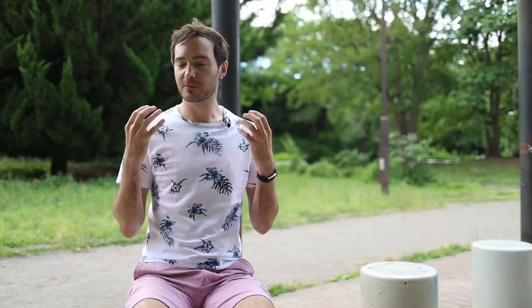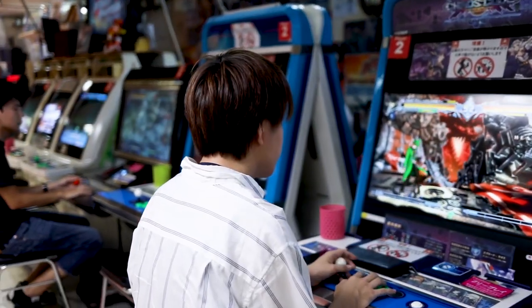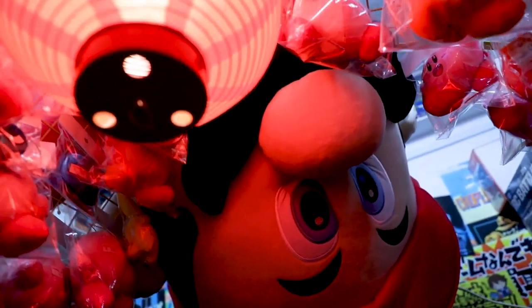I think it's fair to say what sparked my interest in Japan was the video games I used to play as a kid — Mario, Sonic, Zelda, Final Fantasy, all those classic games. But what really drove me to actually move here was this desire to master the Japanese language.